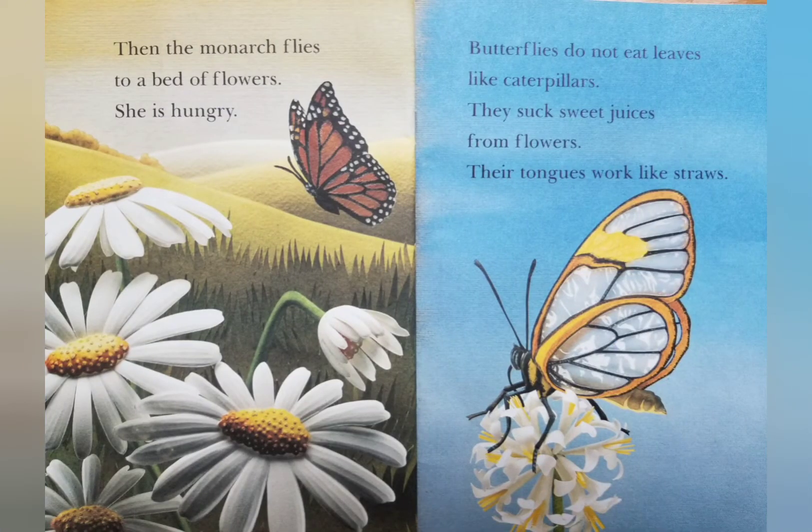Then the monarch flies to a bed of flowers. She is hungry. Butterflies do not eat leaves like caterpillars. They suck sweet juices from flowers. Their tongues work like straws.